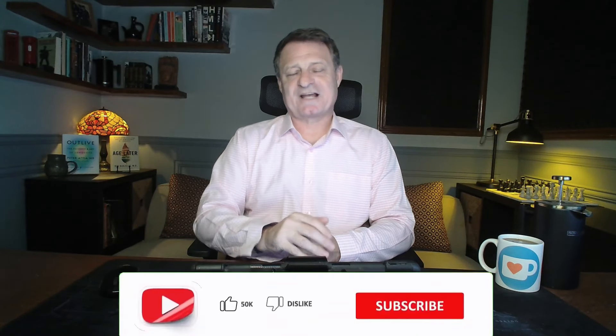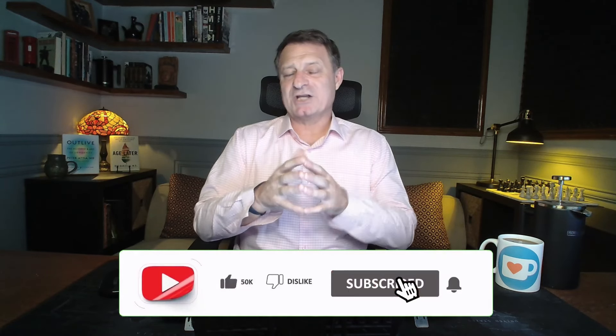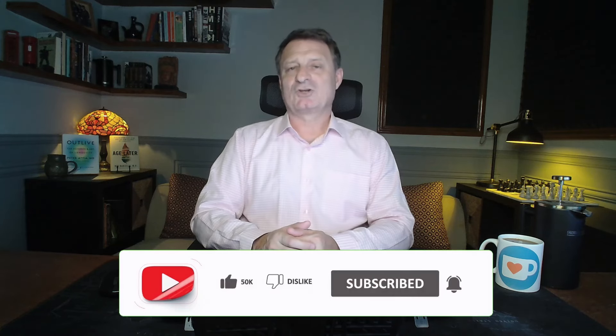Hi and welcome back. If you're new to the channel, my name is Vince. Thanks for stopping by — you're very welcome here. So let's take a look at my biological age, 54 months after starting my longevity experiment, using the blood test I had taken in November of 2023.